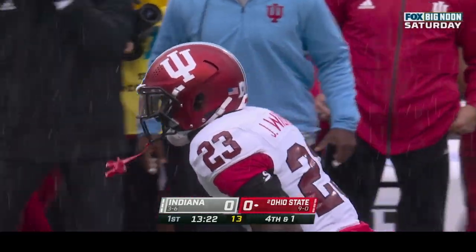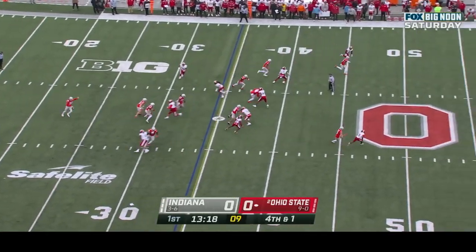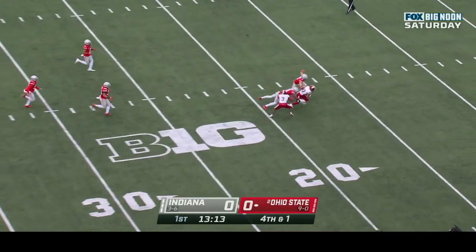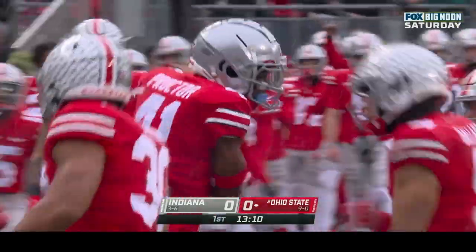Ohio State will go three and out on their first series. That brings up fourth down and one. Jesse Mirko punted away from the twenty. Connor Delp is the deep man, fielded it at the nineteen and dragged down at the fifteen — terrific special teams coverage on a forty-seven yard punt with no return.